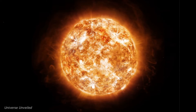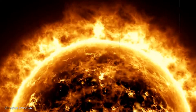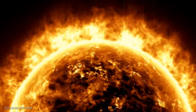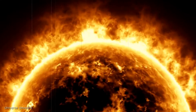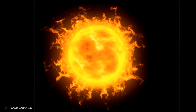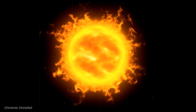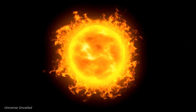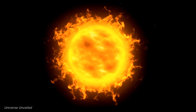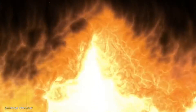As the Parker Solar Probe approached the sun, it began to break records. On its first pass, it became the fastest human-made object ever, reaching speeds of approximately 700,000 kilometers per hour. This incredible speed is necessary to counteract the sun's gravitational pull and maintain a stable orbit. With each subsequent orbit, the probe moved closer to the sun, breaking its own records for proximity to a star.